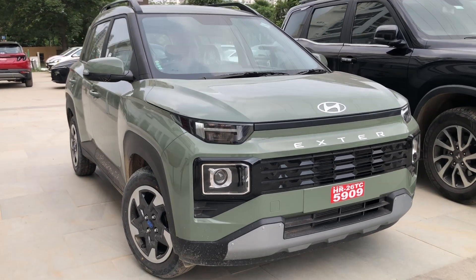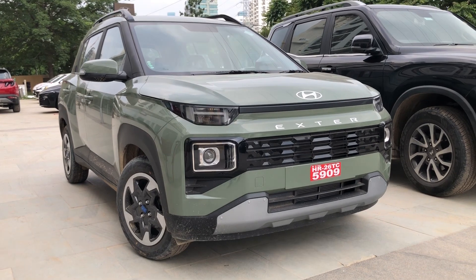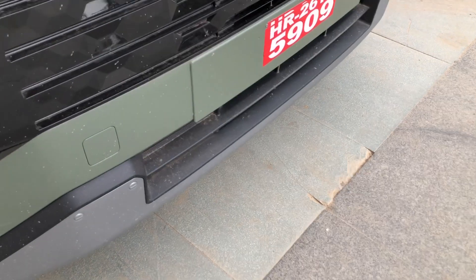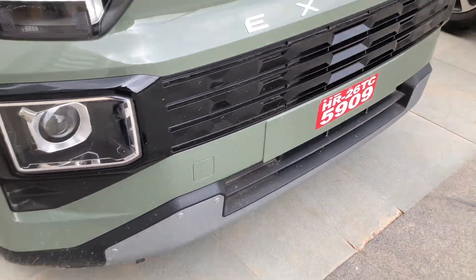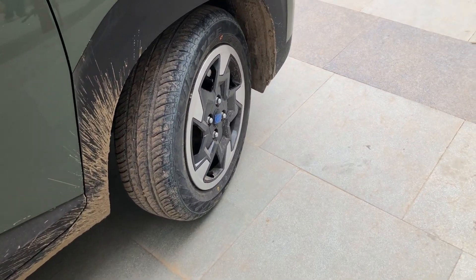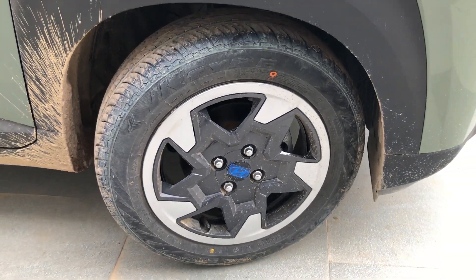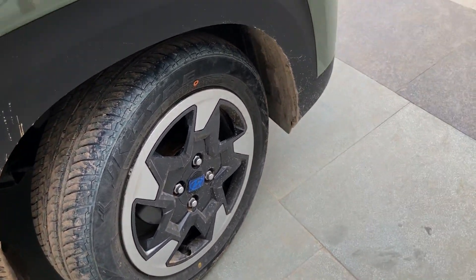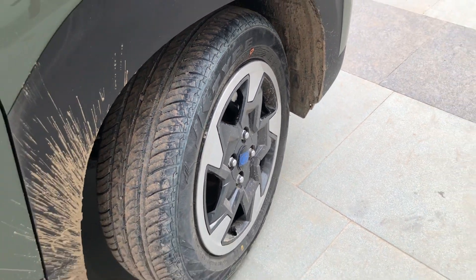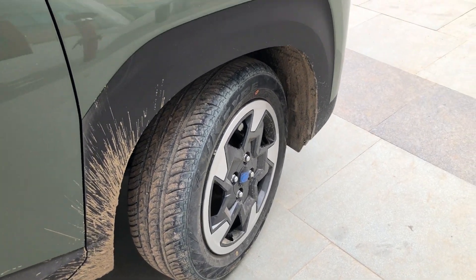The Hyundai X-Tour has 185 mm ground clearance and 3800 mm overall length. There is no fog lamp setup here, but you get a fog lamp kit plate and a tow hook. You will see steel rims with styled wheel caps in this variant; the top variant gets 175-65R15 profile tires with alloy wheels.